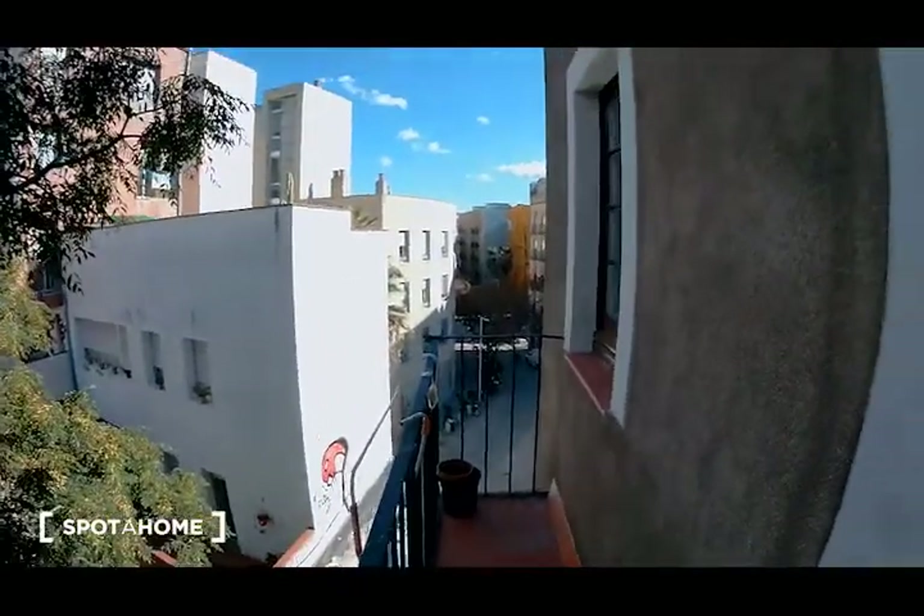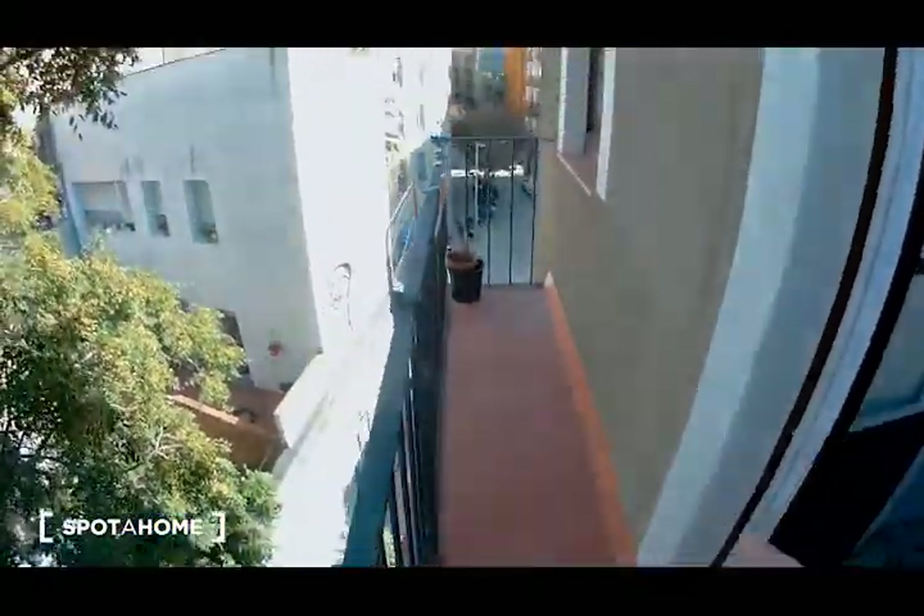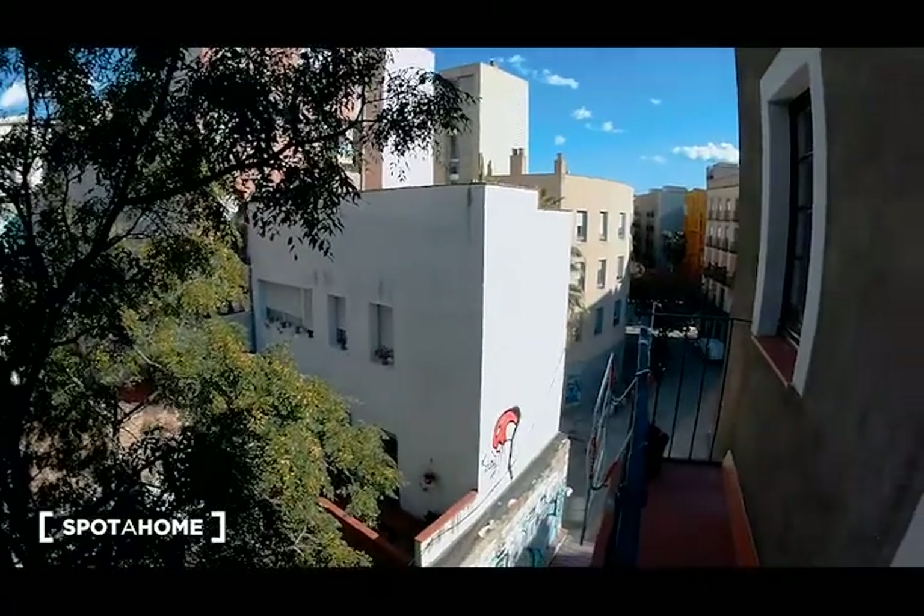As you can see, I'm going to show you today an exterior flat. This is the balcony — it's a long balcony and this is the view. I think it's very quiet.